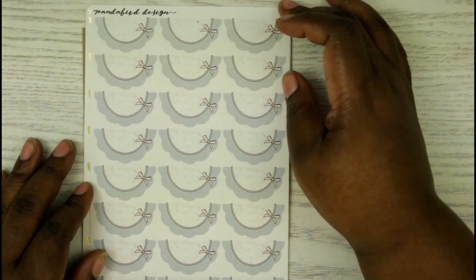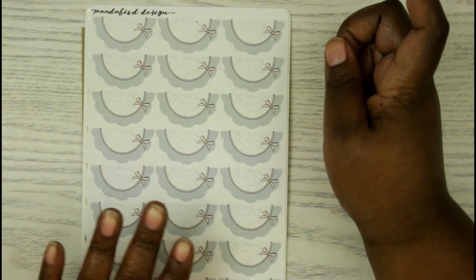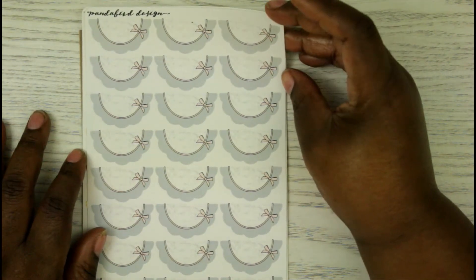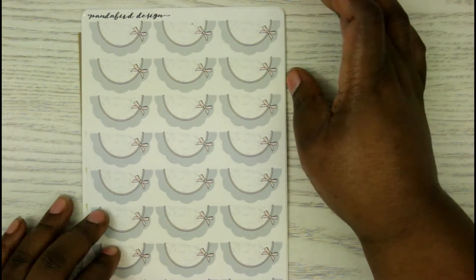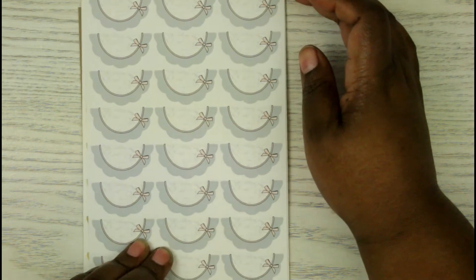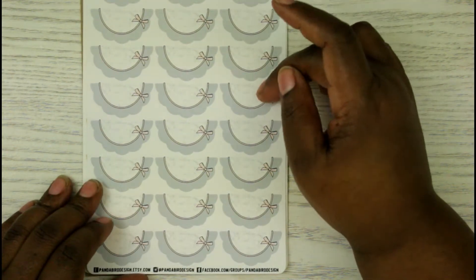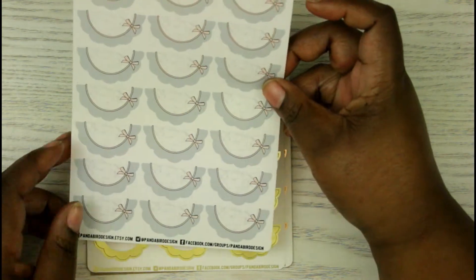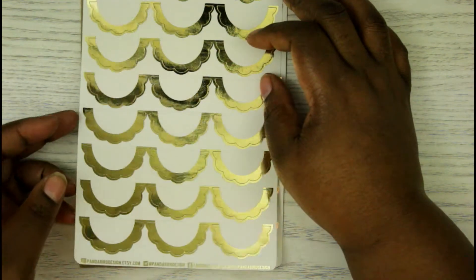On the next sheet I got a sheet of scallop half boxes. This one has a marble background with gray scallops and a pink bow — they're really pretty. You get a lot of them: looks like about twenty-four total. Then I got them in gold as well.